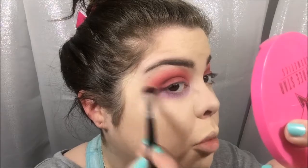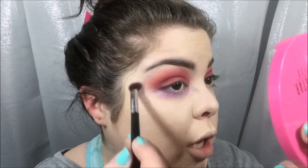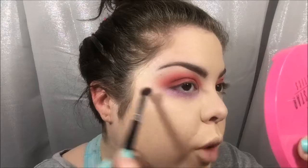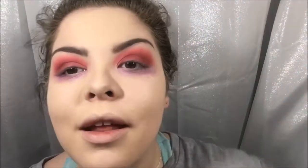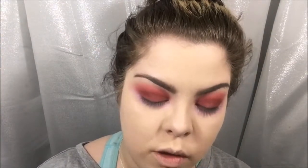I'm blending this purple color up — not over into the red, just up slightly. To clean up any mess I've made, I'm taking a damp sponge and some translucent powder.